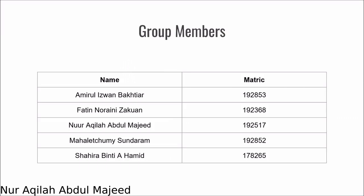These are my co-members: Amirul Iswan Bahtiar, Fateh Noor Ayni Sakwan, Mohanad Shumi Sunaram, and also Shahira Binti Aya Amir.